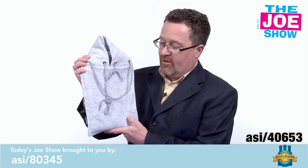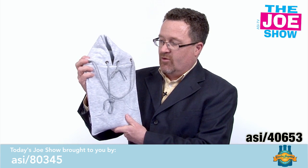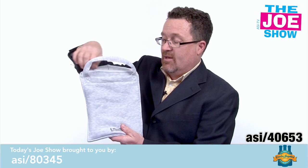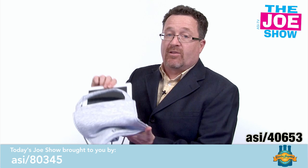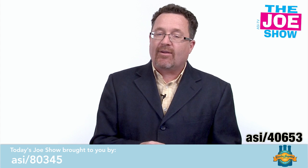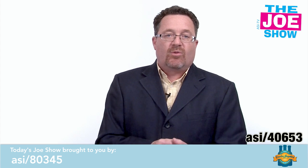I pulled this out and Mina really liked it. It looks like a little hoodie — you have your hood, a front pocket, and drawstrings. Inside the hood there is a pocket. There's also a little handle and another pocket in the back. When you unzip it, you'll see it's actually a case for an iPad. You put your iPad inside, it stays protected from the elements, it's stylish, and I guarantee high schoolers and college students would really like it.